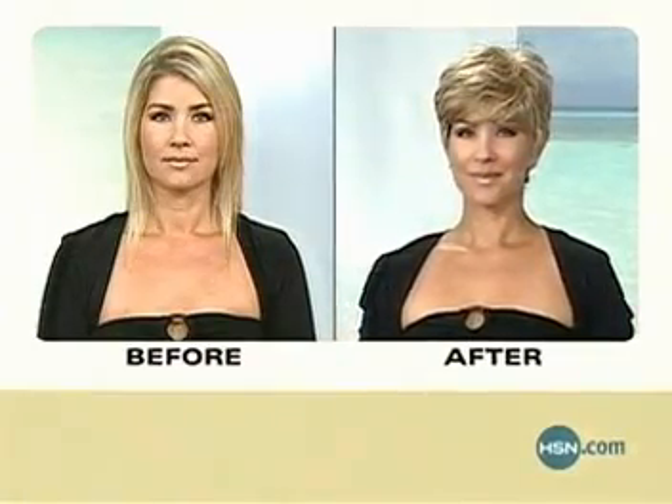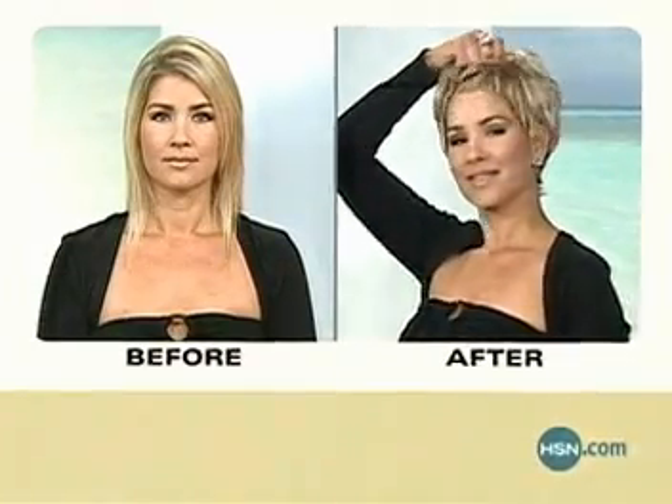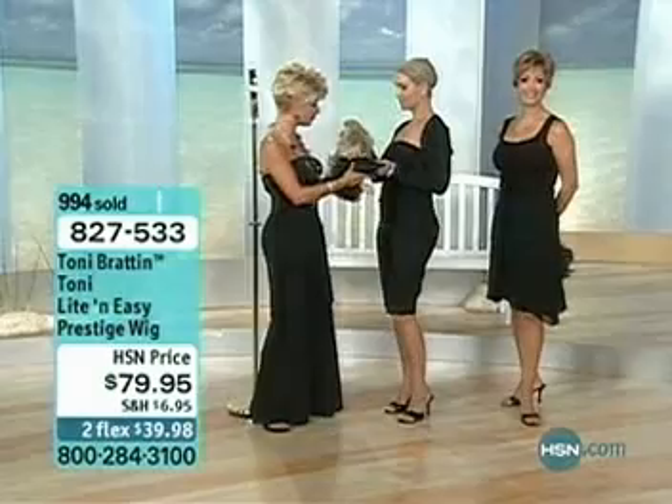Now we're just gonna come close to Karla. Karla's gonna show us how easy this is to put on and take off. Oh, she's going to go from a blonde to a brunette.